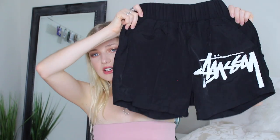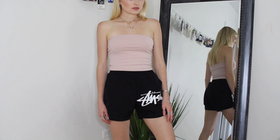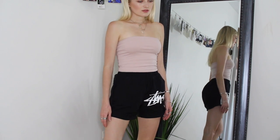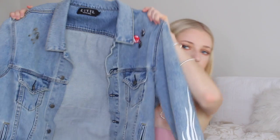I got these boxer shorts on Dolls Kill — they're Stussy Womens. I love them. I'll probably end up wearing these to Lollapalooza as well. I just think they're really cool. I've seen other people style really cool crop tops with them. They're super comfortable and great to wear over a bathing suit since they're kind of that dry-fit material.